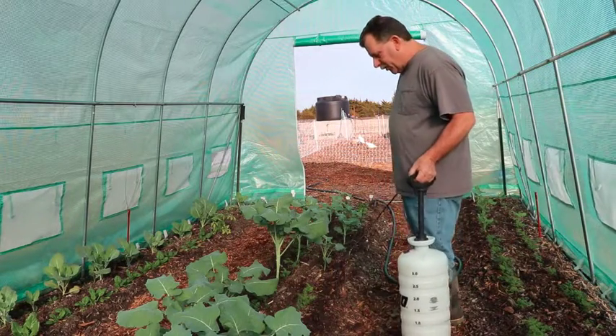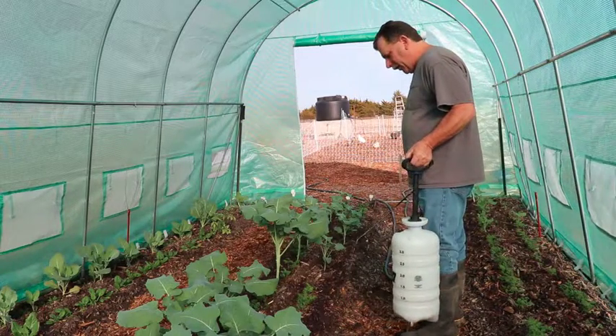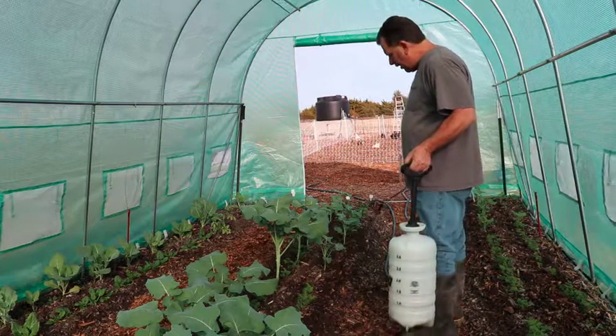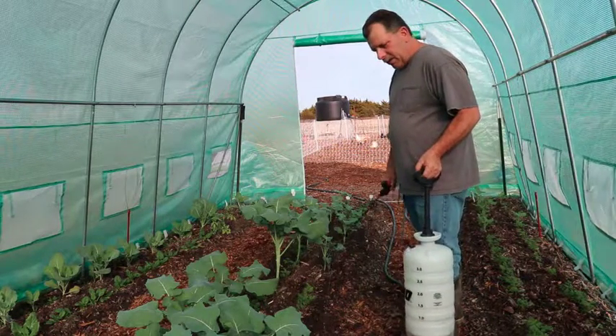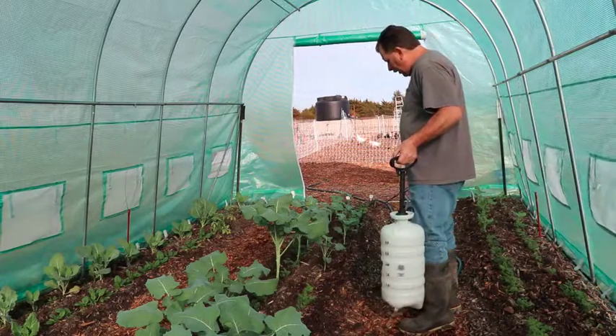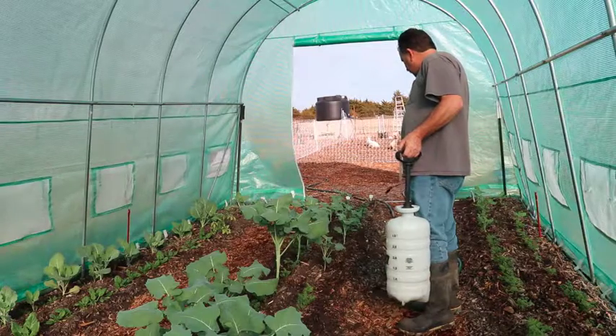I'm just out in the greenhouse this afternoon fertilizing the plants. I've harvested some of the compost tea out of our biopod, diluted that down to one cup per gallon, and I'm just out spraying some of that liquid on the plants as a fertilizer.